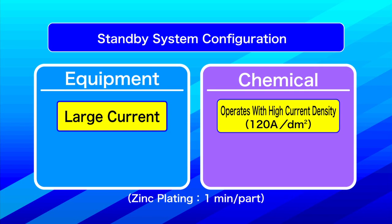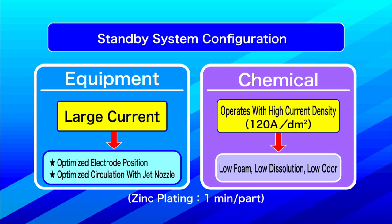The standby system is configured with specialized equipment to plate complex parts using a large current, and with specialized chemicals that can operate with a high current density of 120 amperes per square decimeter. The specialized equipment processes parts using enhanced chemical circulation achieved with jet sprays and optimal electrode positioning. The specialized chemical is formulated to have low foam, low dissolution, and low odor characteristics.